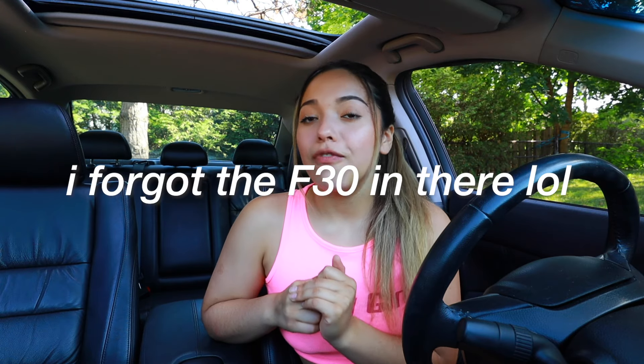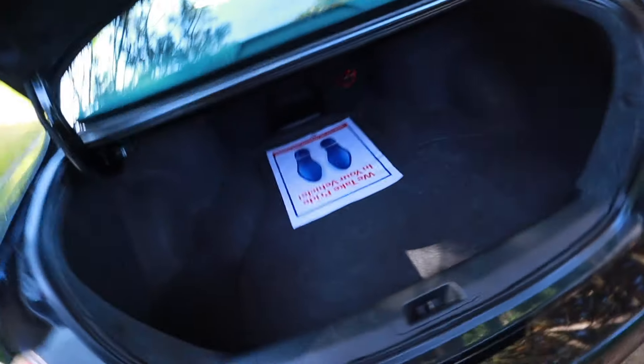I'm parked super crooked, don't mind that. Speaking of cars — since this is a car thing — if you guys don't watch my videos, my boyfriend Jordan has a beautiful car. He has a BMW 335i and his own channel where he does lots of stuff with his car, so if you like cars you should go check it out and subscribe.